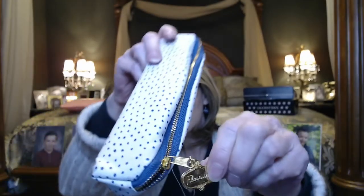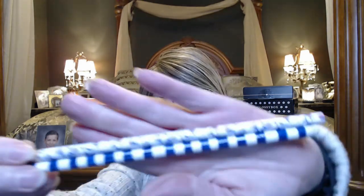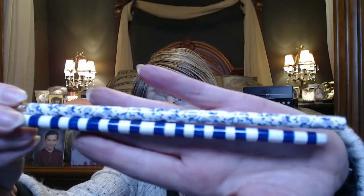Next we have a pencil pouch — it's like black and kind of a cream. It says "Flourish." Looks like we have two pencils — one's blue and white and the other one's like a floral. I thought it was black but I think it's going to be a blue and white little pencil case. That's nice.